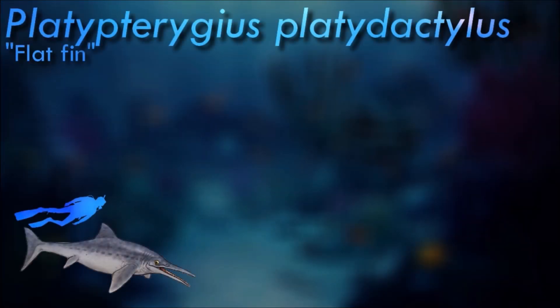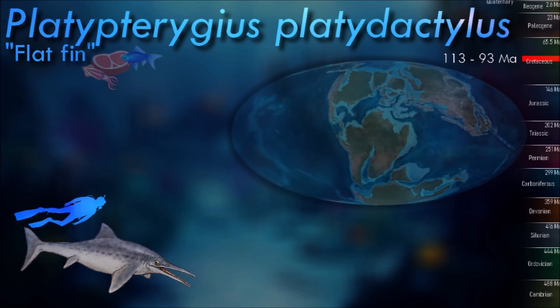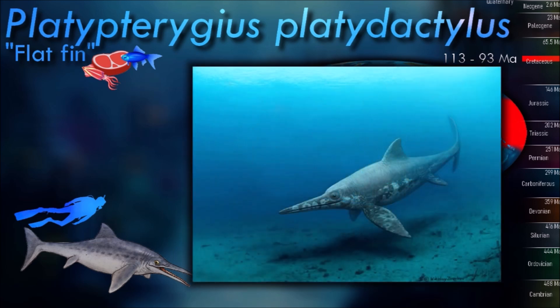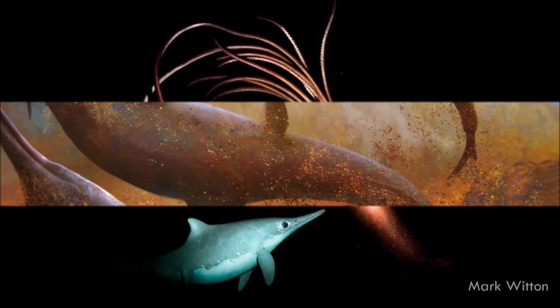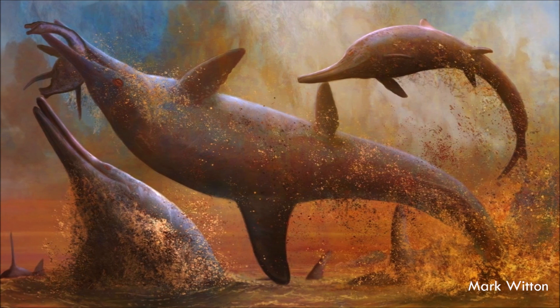Platypterygius is a historically paraphyletic genus of platypterygiine ichthyosaur from the Cretaceous period. It was historically used as a wastebasket taxon, and most species within Platypterygius likely are undiagnostic at the genus or species level, even being argued as invalid. All anatomical features used to unify species are either not actually present in each species, or much more widespread among unrelated Ophthalmosaurids. Generally, species referred to this genus were large-bodied macro-predators based on their robust dentition.